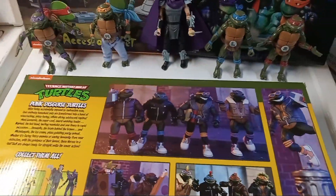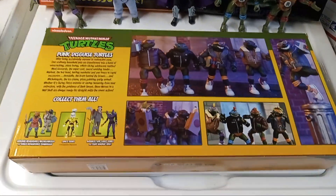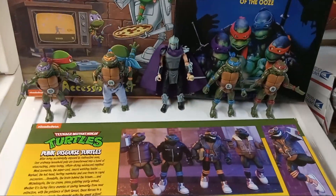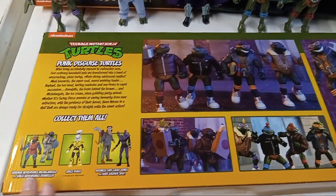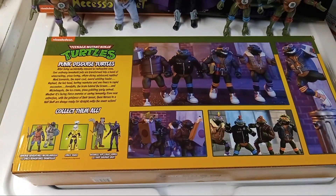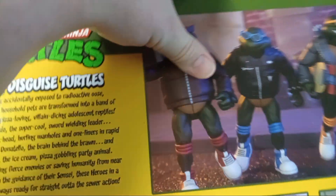I've been collecting the NECA Turtles line for about two years now. It took me a while to get the cartoon turtles, and the movie ones also took a long time to find. The turtles are always going to be the hardest ones to find, and when I saw this set I knew I wasn't passing it up — any Ninja Turtle in the NECA line is going to be hard to find.